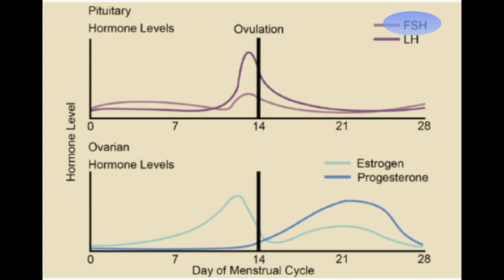Follicle stimulating hormone (FSH) is stimulated by gonadotropin releasing hormone and inhibited by estrogen. Despite being present throughout the cycle, it shows two peaks — one on day 6 and one on day 12. FSH helps in the growth and recruitment of ovarian follicles, and it helps in the maturation of only a single ovum per month.